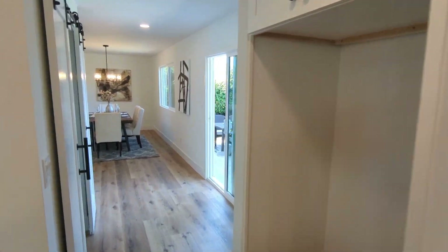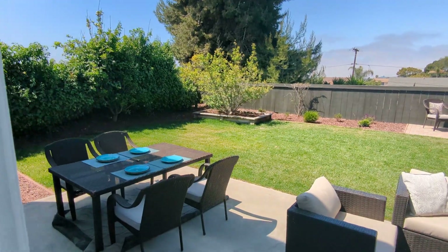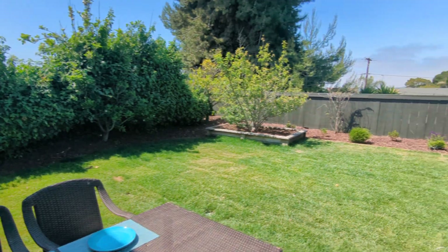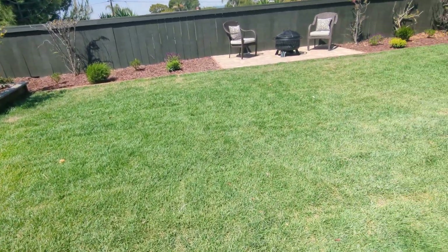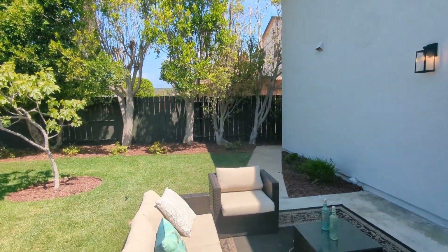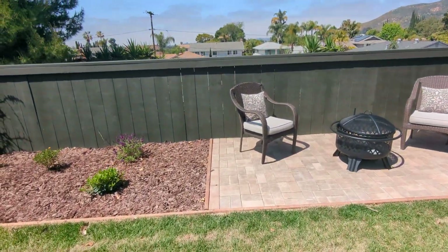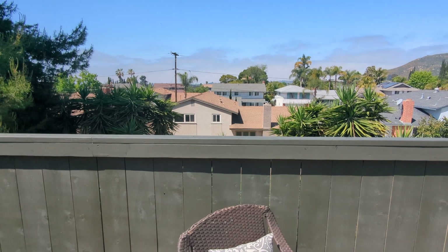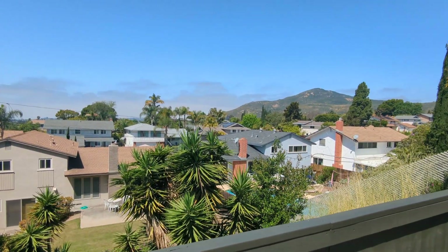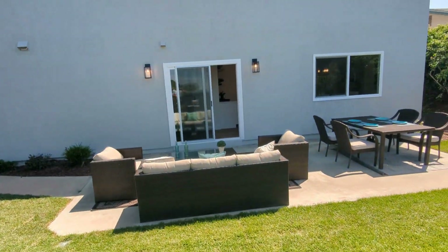I'll take you out back before we go upstairs to look at the bedrooms. It's kind of elevated compared to the houses behind it, so it's nice and private.